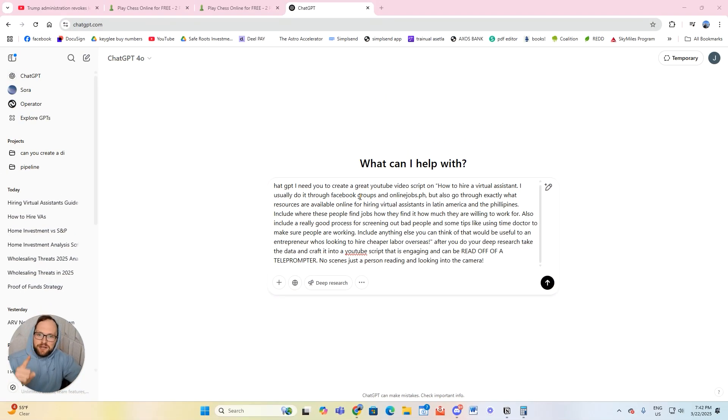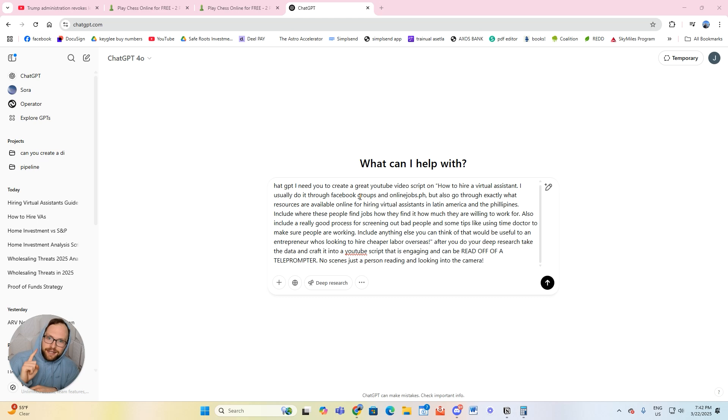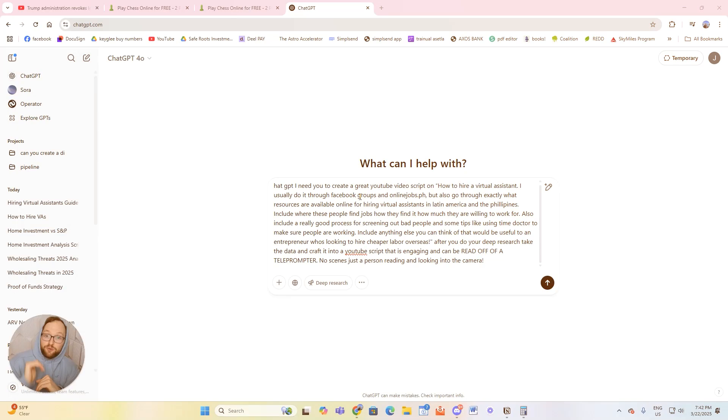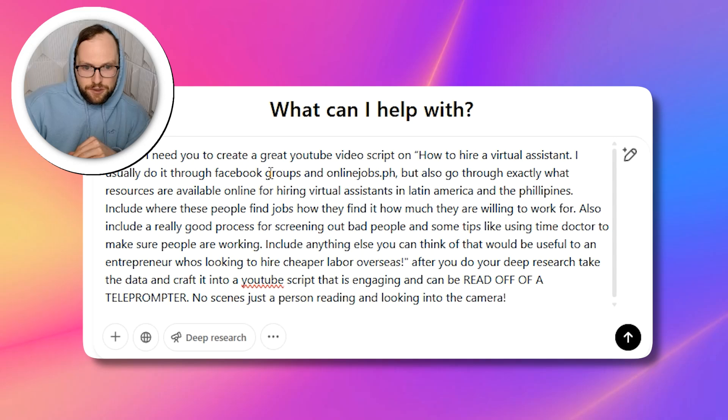What is up, guys? Today I'm going to teach you how to use ChatGPT to make a YouTube video script for you, and make it include real research that is actually available on the internet. It has a deep research feature. I'm going to show you that so you know you're actually getting real data, so you don't have to do research for your videos anymore. And I'm going to have it create a YouTube video script that you can just read off a teleprompter. So watch with me as I do it — I'm going to go through one of my videos I'm doing right now and show you exactly how to make an awesome script.